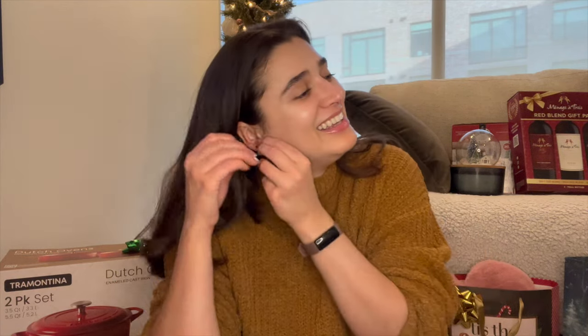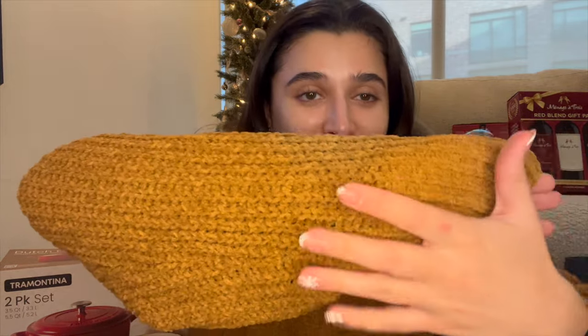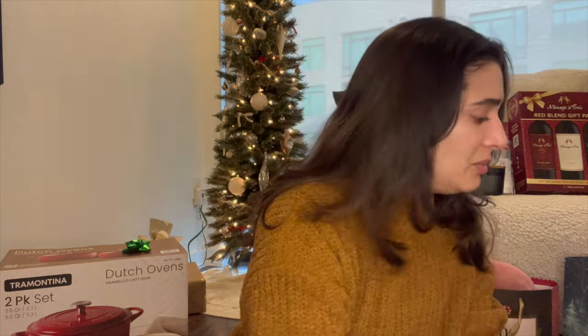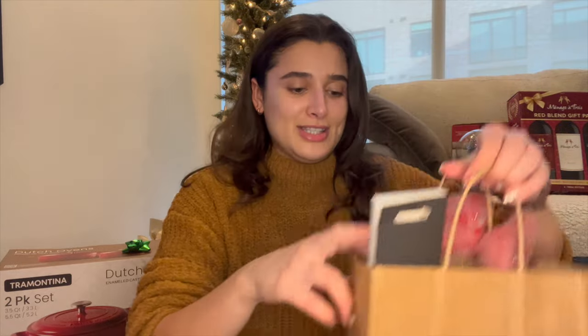Oh, something I forgot to mention because I'm actually wearing it right now — this is probably my favorite thing. Ryan's mom got me this beautiful sweater. It's super cozy and so soft, and this color is like a brownie taupe — so pretty. I actually have another sweater from Abercrombie in a similar color and I love it, so I've been wearing this all day. I'm recording this on the 26th of December.